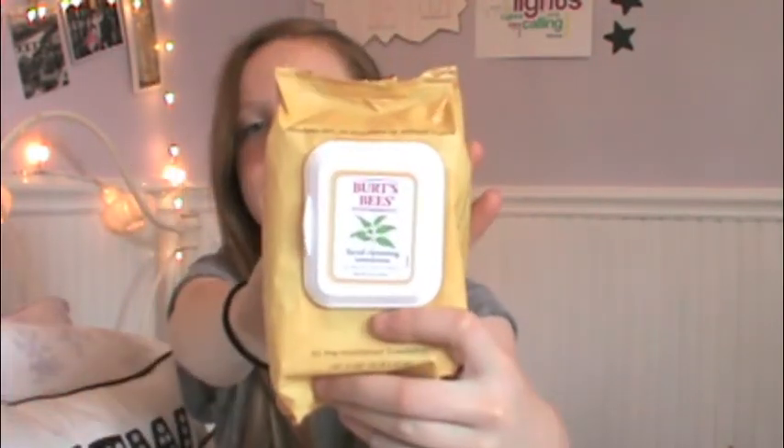The first thing I got was this Burt's Bees Natural Skin Essentials Facial Cleansing Towelettes with White Tea Extract. It just removes oil, makeup, dirt, and stuff like that. They smell really nice — I've used a few of them already. A pack of 30 for like $5, it's such a good deal. I just really like Burt's Bees. Very natural on my skin, and that's what I really like about it, so I'm really happy I got these.